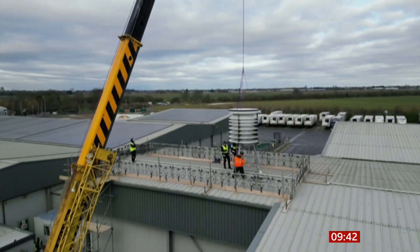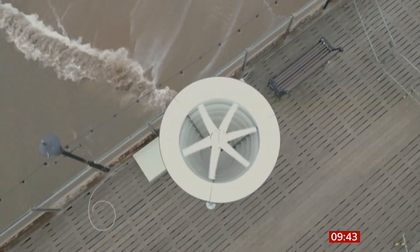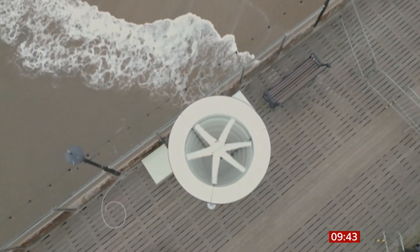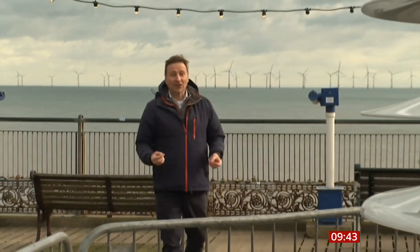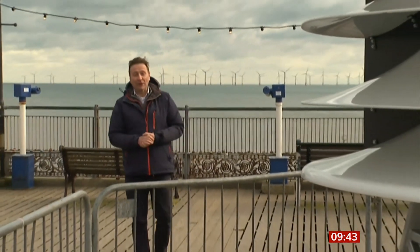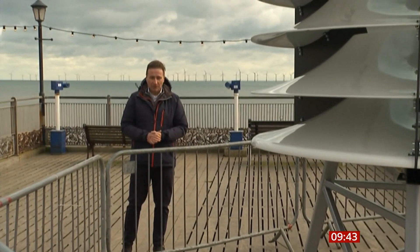Lincolnshire is one of the first places in the world to trial these mini turbines. One has been installed on a factory roof in Spalding and one here on the pier. We're all used to the sight of huge offshore turbines, but this really is something different and it could even be scaled down to power an individual home.